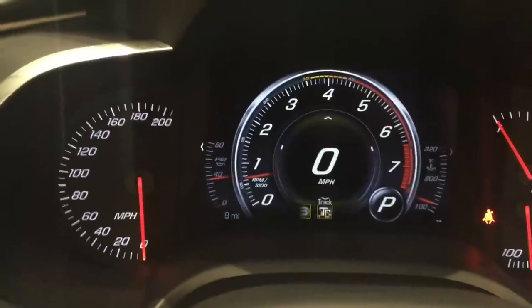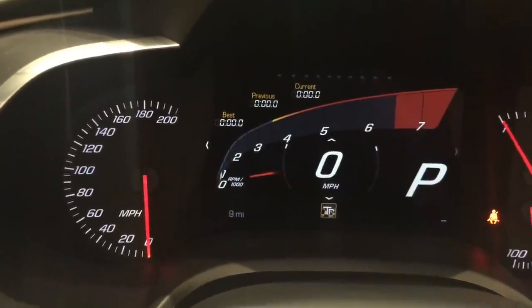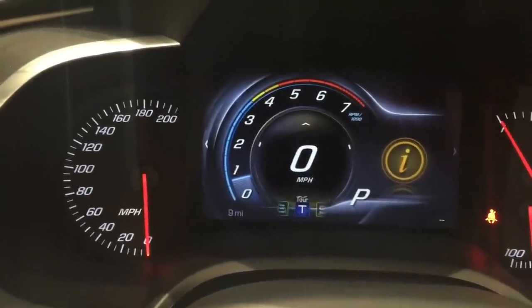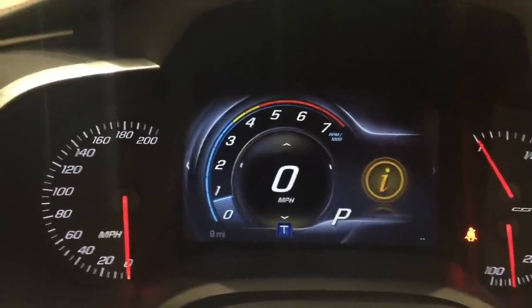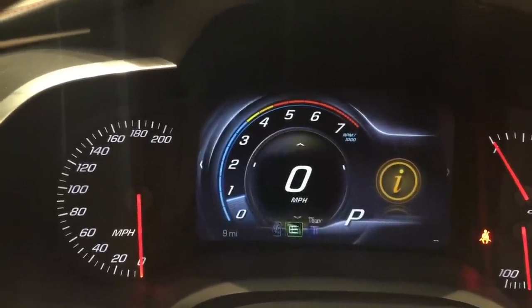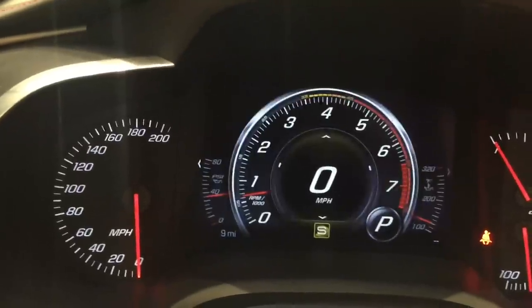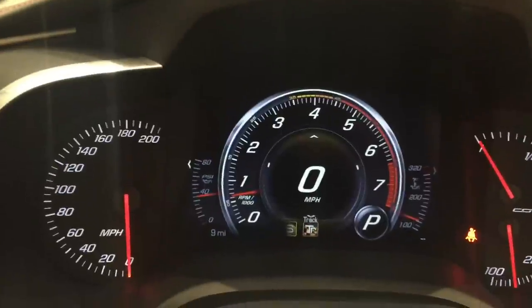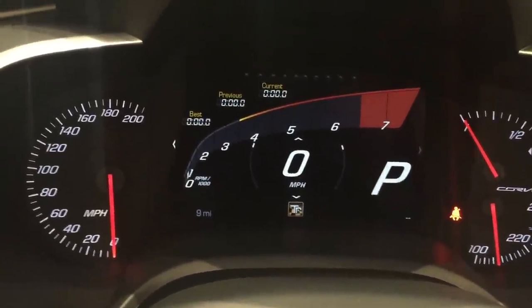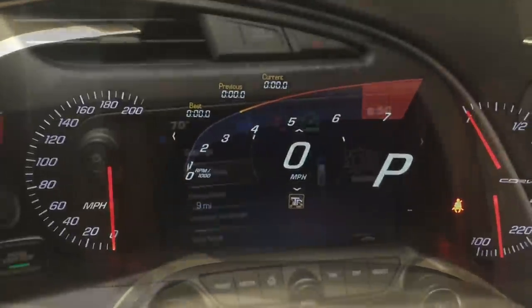You have Sport mode, Track mode, and going all the way back, Weather and Eco mode, and Touring mode — all with their own displays. Touring, Eco, and Weather modes are there. When we go to Sport mode it looks like this, and then Track mode looks like this. You can also lock those to a specific display that you prefer.